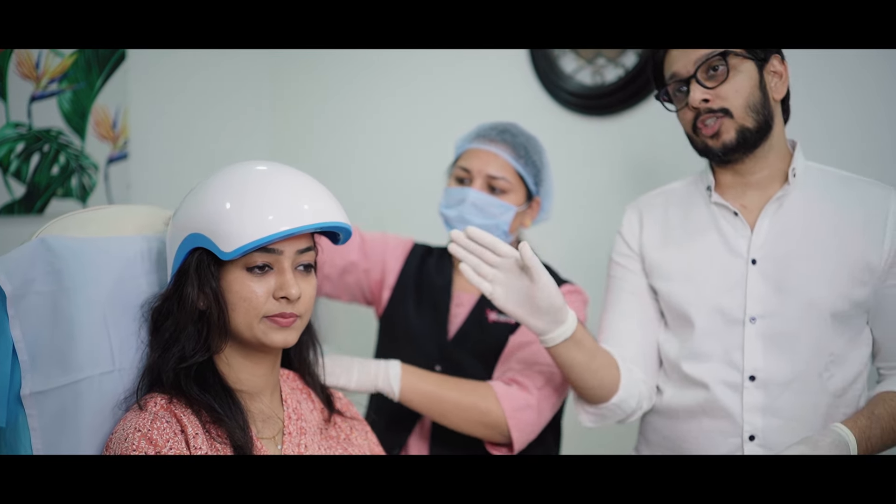You have to keep this helmet on for 20 minutes, and after that we will take it out and the treatment is done. So Garima, we are done with the helmet and the treatment for today is complete.